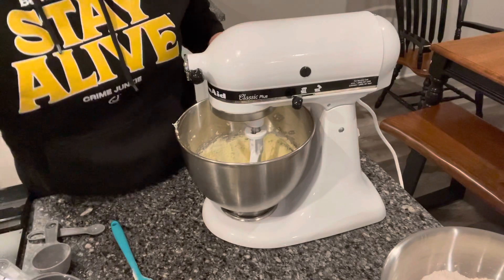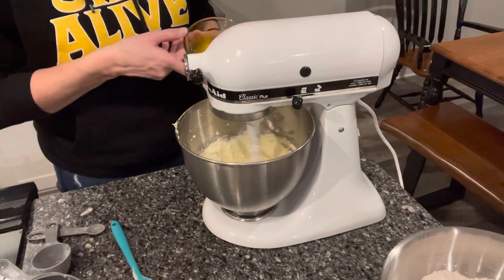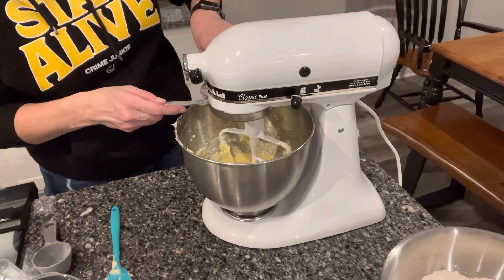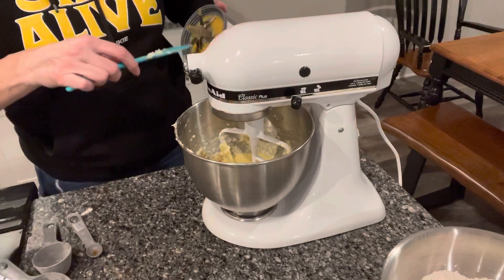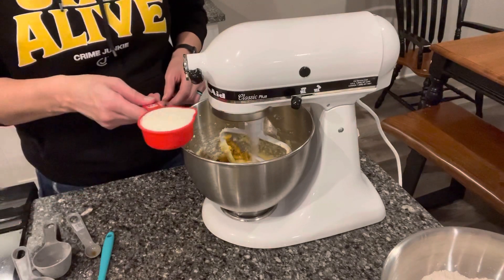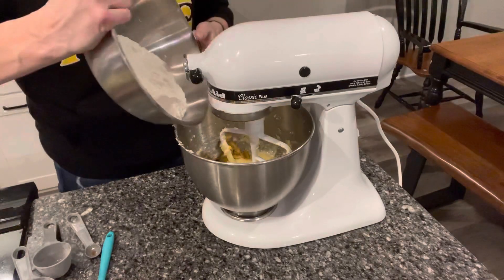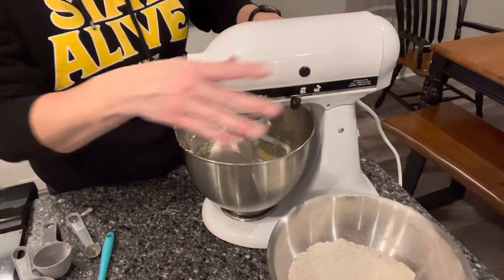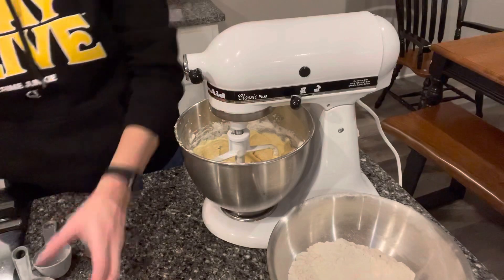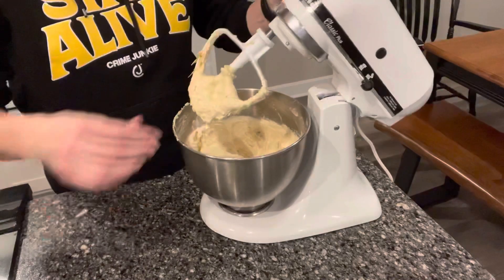Now I'm going to beat in the eggs one at a time — it calls for three eggs. As always, I have my eggs already cracked in a bowl. Now I'm going to add in two teaspoons of vanilla, half of our pineapple puree, half a cup of milk — adding just half at this point — and half the flour mixture. I'm going to mix that until it's well incorporated. Then we'll go ahead and add the rest of the milk, pineapple, and flour mixture. Looks like this is now well mixed.